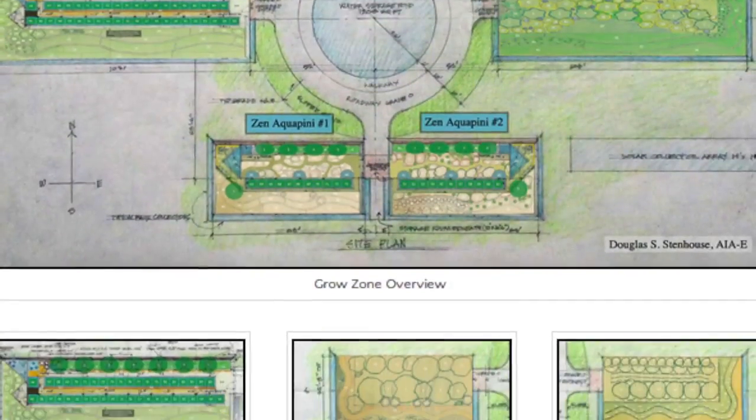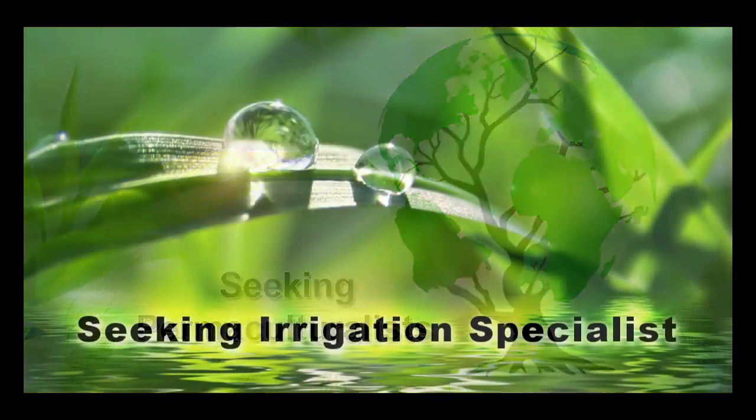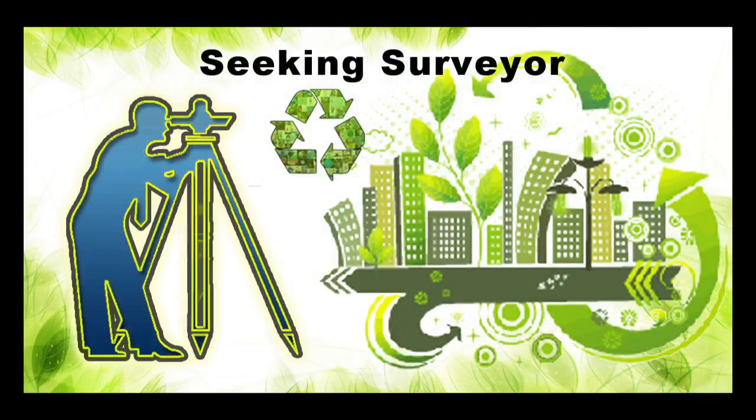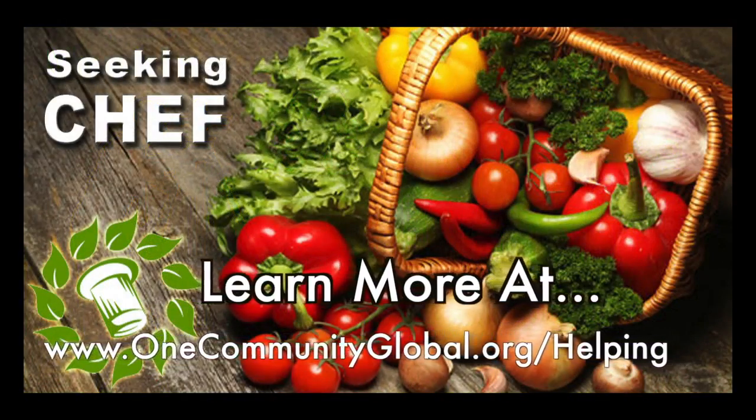In this area of our open source project, we are seeking permaculturalists, an irrigation specialist, a surveyor, and a chef to join our team as either consultants to the project or pioneers who will be moving onto the property with us.